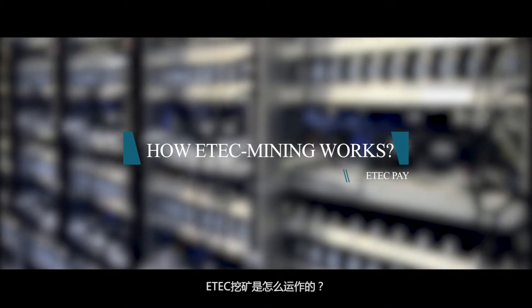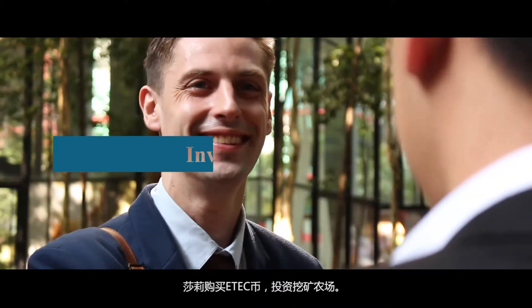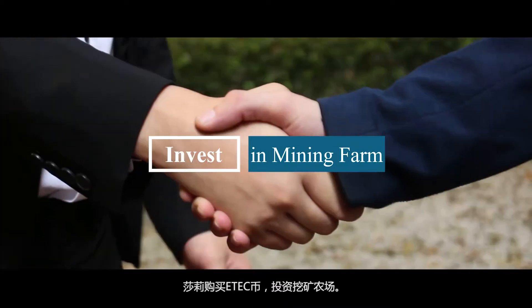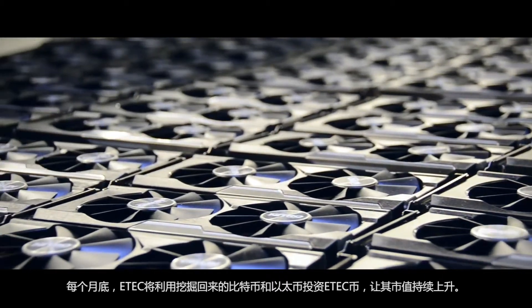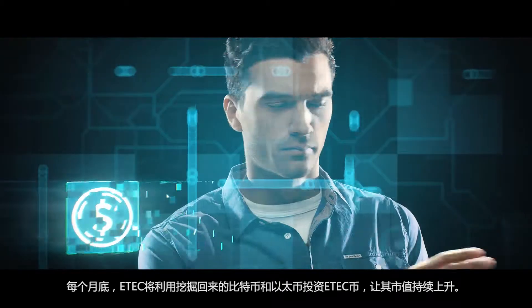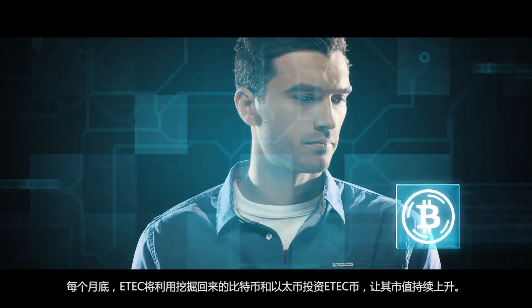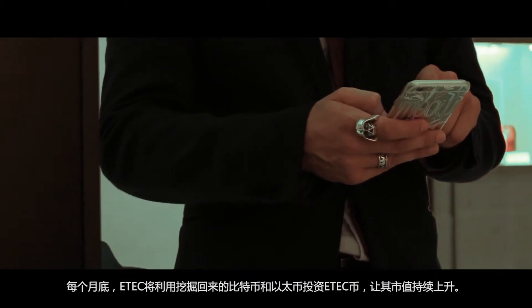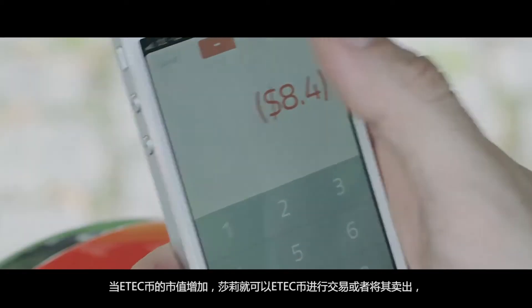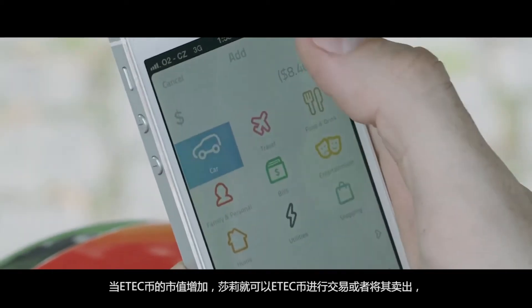Here's how eTech Mining works: Sally invests in a mining farm by purchasing eTech Coin. The eTech Mining farm performs mining operations, and at the end of the month, the amount of Bitcoin and Ethereum generated is invested in eTech Coin, allowing its value to raise substantially. The eTech Coin value appreciates, and Sally can now trade or sell her eTech Coin at a much higher value.